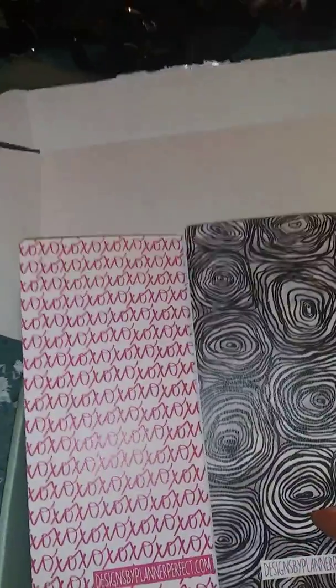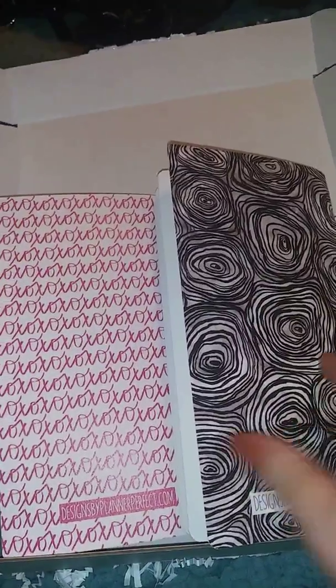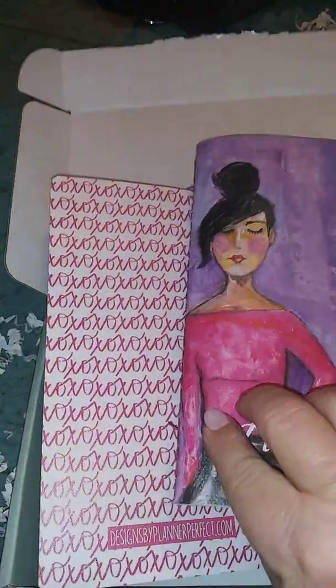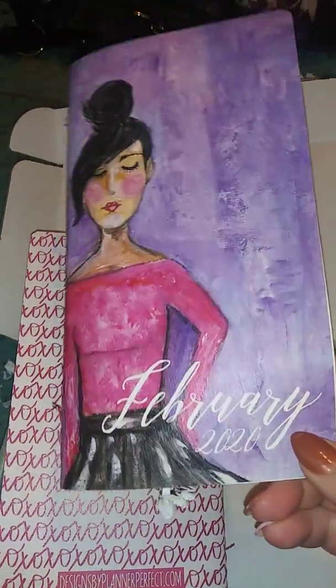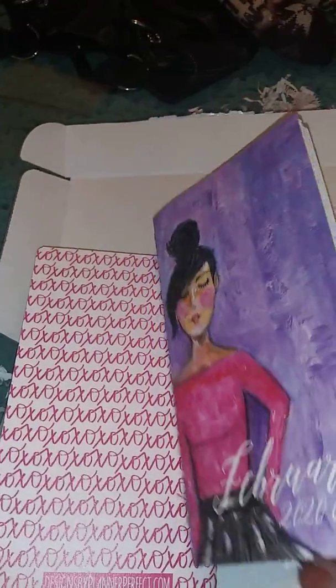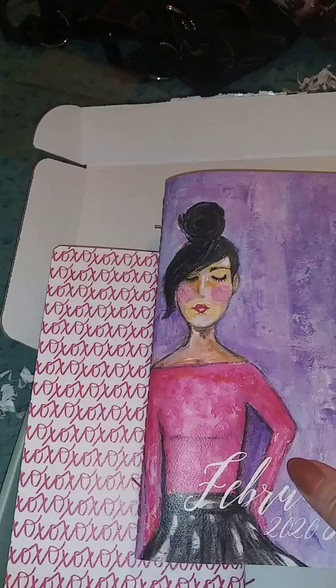First of all, look at the back of these notebooks - just look at the backs! This one right here is the narrow size - I believe these both are narrow. This is the plan book, February 2020 - that pink top, that purple background, the pink cheeks. Wow! And for those of you that don't know...